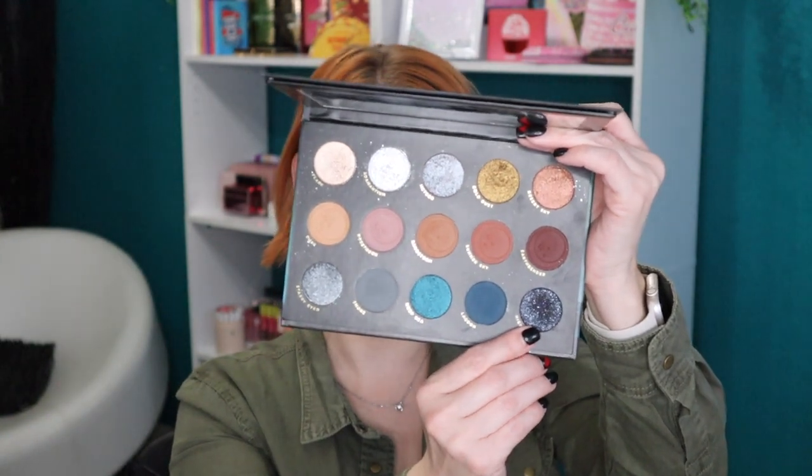Next up we have Lunar Beauty Eternal Eclipse. I love this one because we have both warm and cool tone shades here. A lot of you love cool-tone neutral eyeshadow palettes, and Manny gave us options — warm tones up top and a cool-tone row at the bottom with grays and blues. There's a matte black with a little bit of glitter in it that's a gorgeous shade — don't be afraid of it. These shimmer shades are amazing, and he has a really great formula.